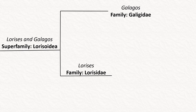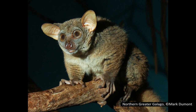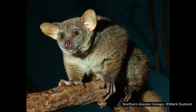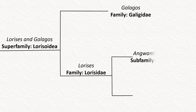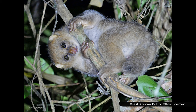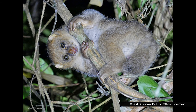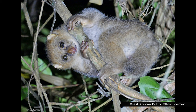Lorisoidea has two families: Galagidae, or the galagos, and Lorisidae, or the lorises. Galagos, sometimes called bush babies or nagapies, are small nocturnal primates found in sub-Saharan Africa. There are six living genera of galagos with about 20 species between them. Lorisidae is comprised of two subfamilies. Perodicticinae has two genera: the two species of Anguantibo and the three species of Potto. These are all found in Africa and are distinctive due to their vestigial tail and very short index finger, allowing them to grip onto branches more firmly. Their large eyes give them stereoscopic vision, allowing them to judge distance — fairly common in arboreal animals as it lets them judge the distance between branches when climbing.